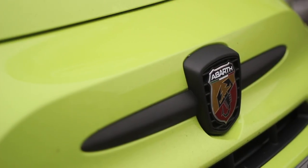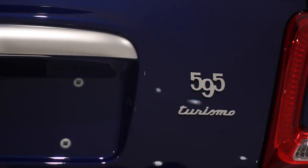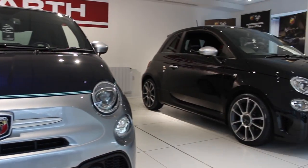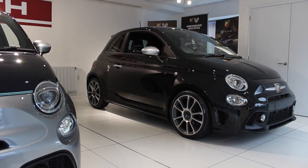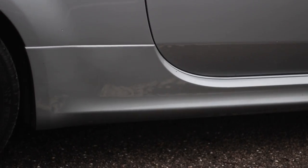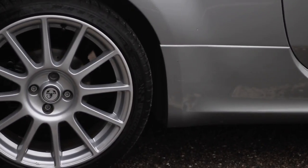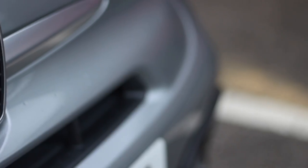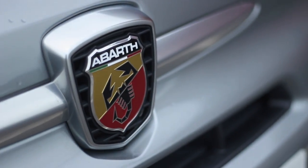Different dealerships may offer slightly different quotes. Snow's have provided these deals, valid at the time this video goes live on the 3rd of February 2019. If you want a 695 Rivale manual, Snow's can get you one for as little as £259 a month with a £750 deposit contribution. If you're more inclined towards a new 595 Turismo, you can get one from £199 a month on a full year personal contract hire. A new Competizione will set you back around £239 a month. Links to all the deals are in the description below.